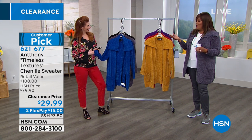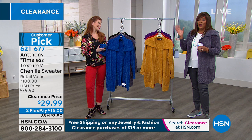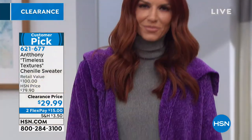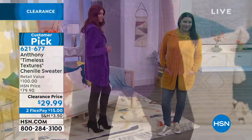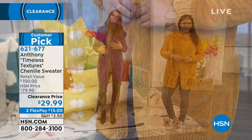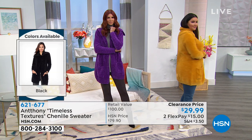This is one of those sweaters you'll take everywhere. Like when you go to the airport because you're cold on the plane, you'll take it. When you get to work, you'll keep it in your cubby hole because you're cold in your cubicle - it's just one of those go-to sweaters. And at this price - when we're talking clearance - $29 for a hundred dollar sweater! That's $70 off the retail value. It's two flex pays of $15 and it is a huge customer pick - 4.2 stars - and it's extra small through 3X.